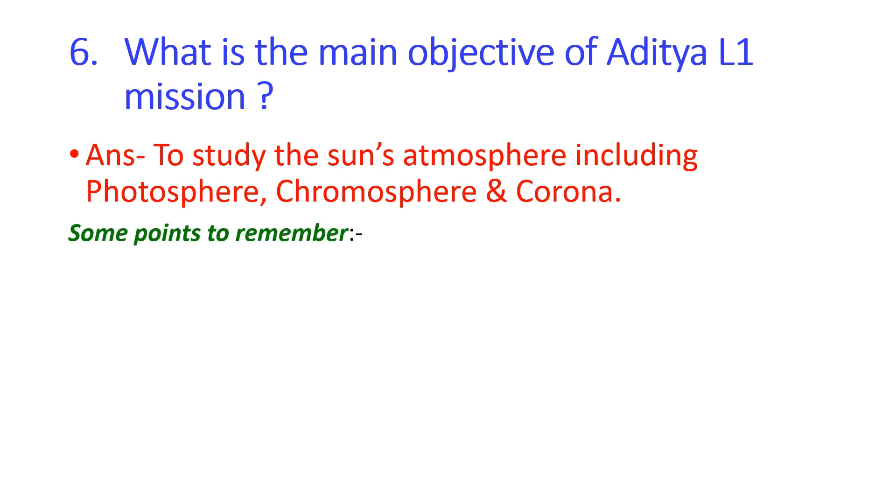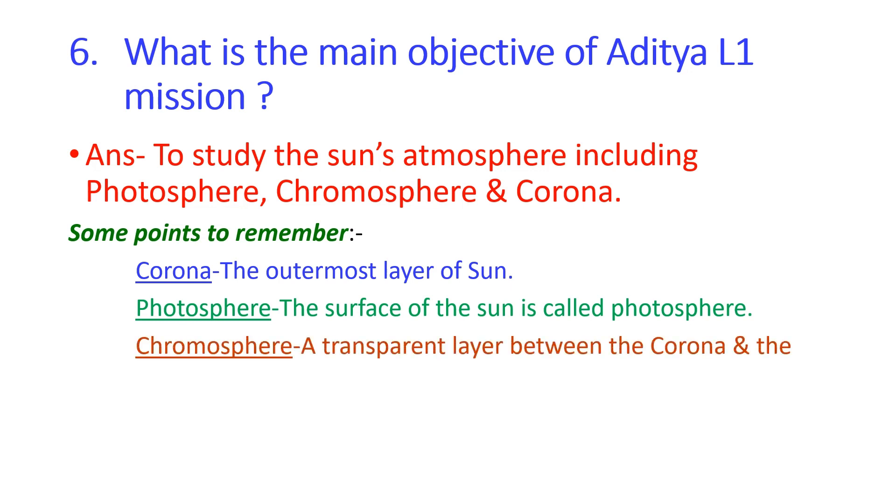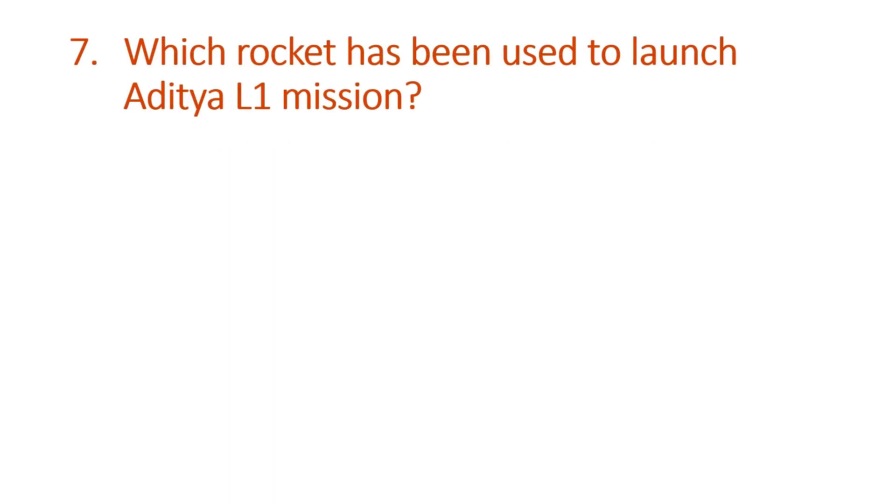Points to remember — what is corona? The outermost layer of the Sun is called the corona. What is photosphere? The surface of the Sun is called the photosphere. What is chromosphere? The chromosphere is a transparent layer between the corona and the photosphere.